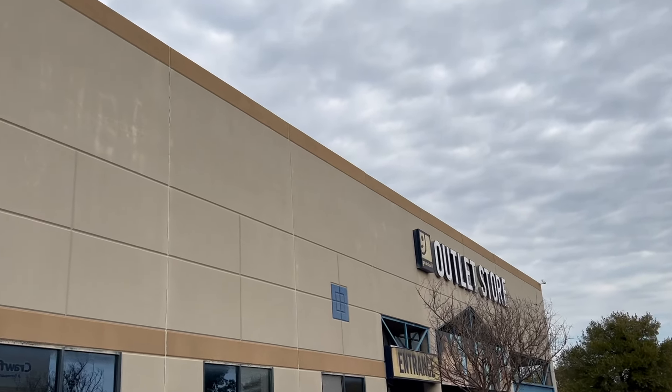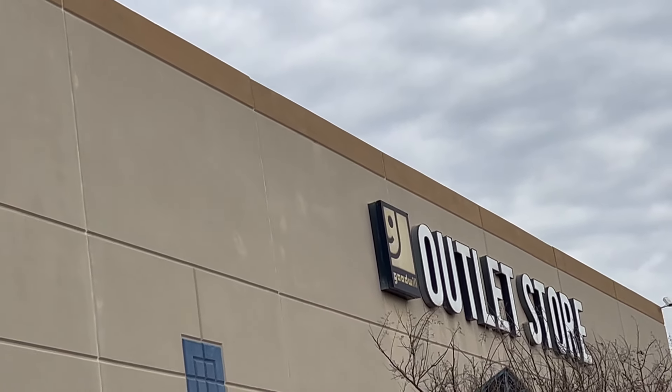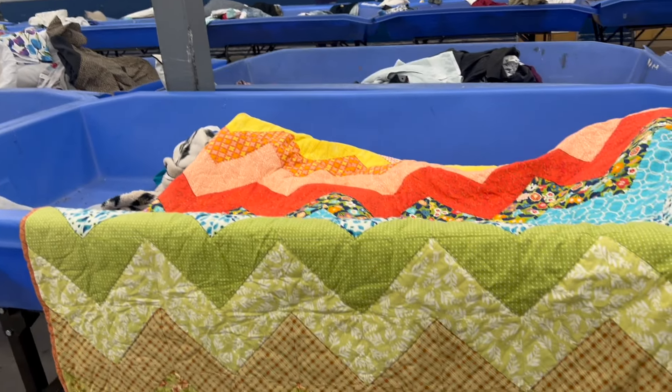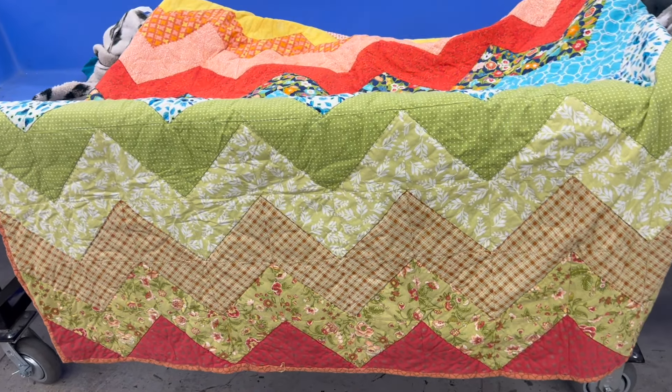Here is the thrift store I visited today — it's a Goodwill Outlet. Things are priced by the pound for the most part. The first thing I found — amazingly enough — was a couple of quilts. Everything is in bins and you have to dig through a lot of junk.